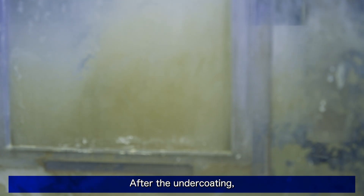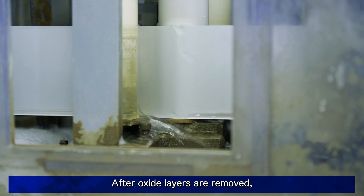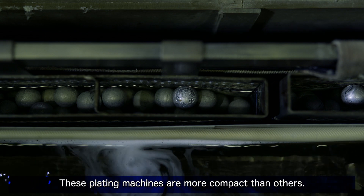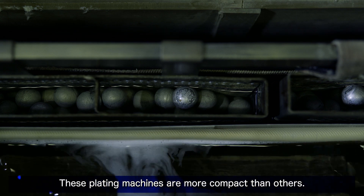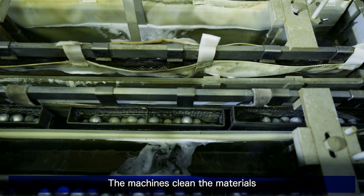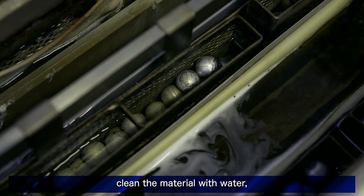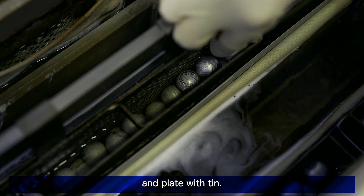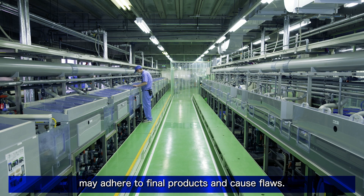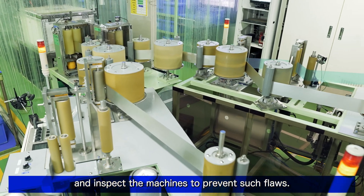After oxide layers are removed, coat the materials with tin plating. These plating machines are more compact than others. They have five tanks of tin plating. The machines clean the materials with water every time a tin layer is coated. After each tank, the machines clean the material with water and plate with tin. Foreign substances in the plating tank may adhere to final products and cause flaws. We regularly maintain and inspect the machines to prevent such flaws.